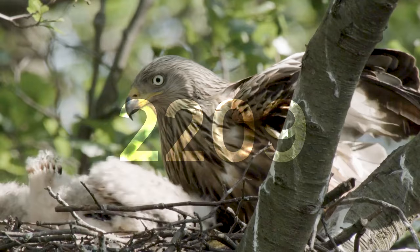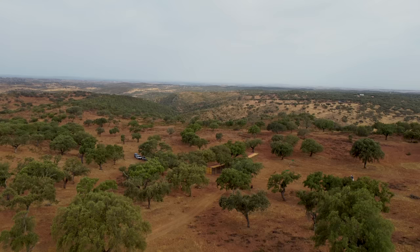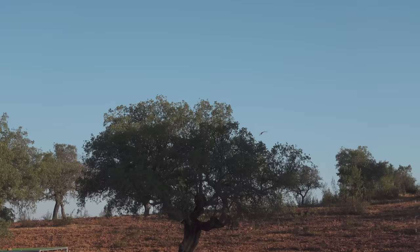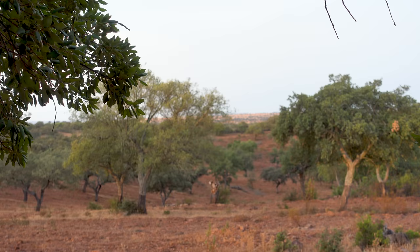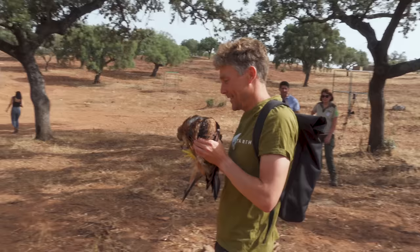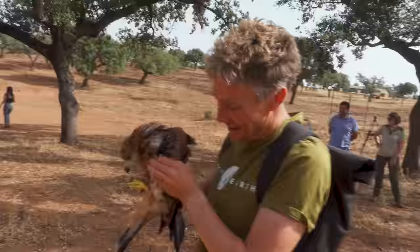This project was a resounding success and the population grew to more than 4,000 breeding pairs, which means I get to see them when I go back to the UK to visit my family. However, in my new home in the Iberian Peninsula, where the reintroduced red kites came from, the population has dwindled and is now declining at an unsustainable rate, which is why we would like to help and do something about it.